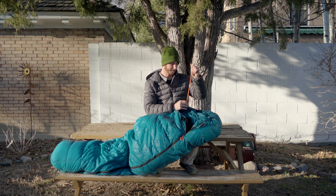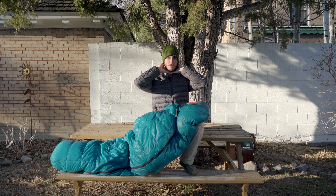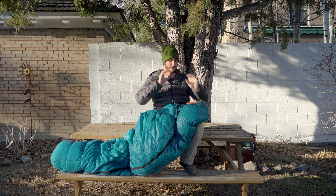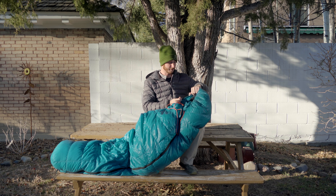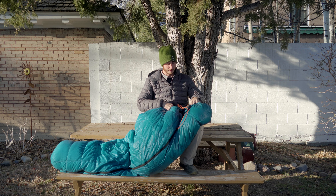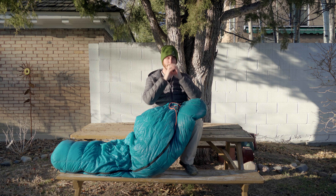This one tightens up around the neck and cinches the bag around your neck to keep all the heat in, and then it's got another drawstring that'll tighten the opening around your face. On those extra cold nights I'm usually cinching this opening to just big enough so that my nose sticks out.